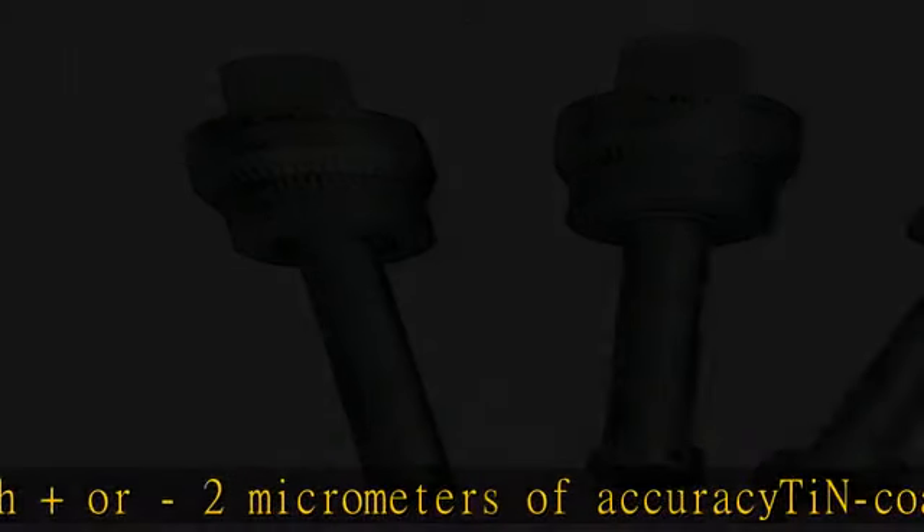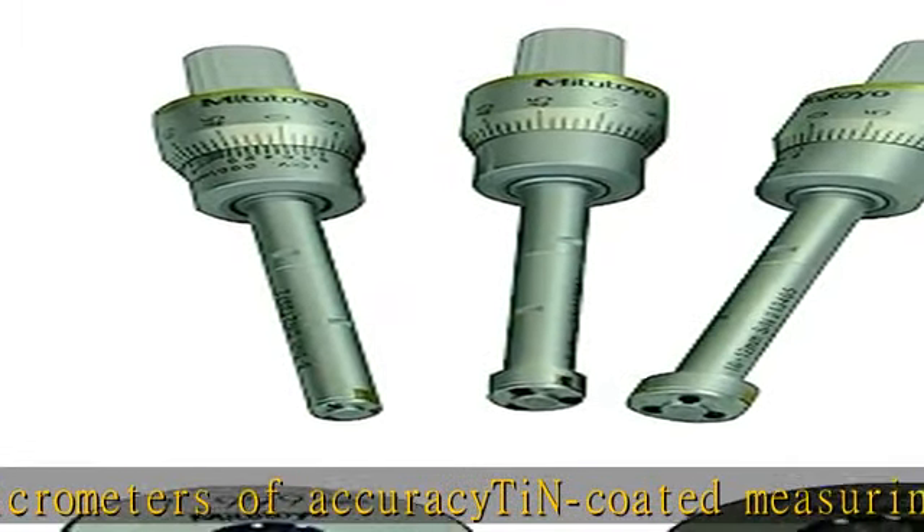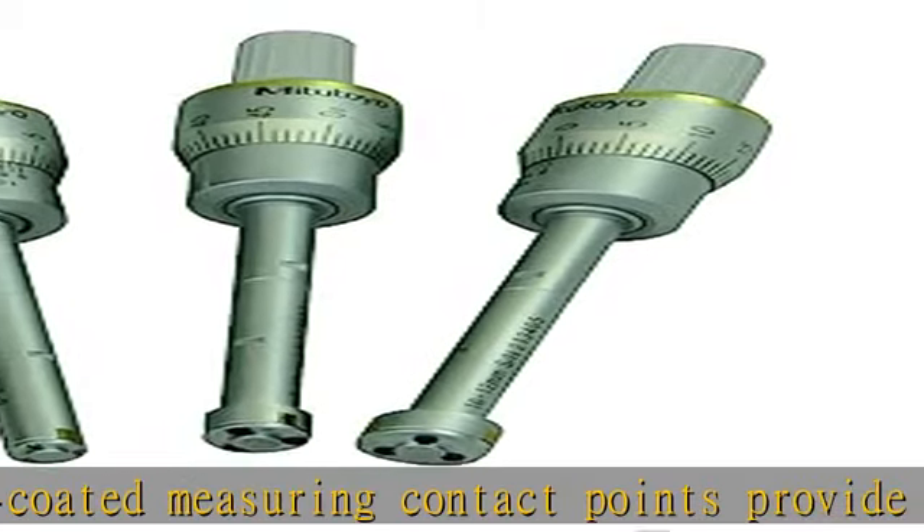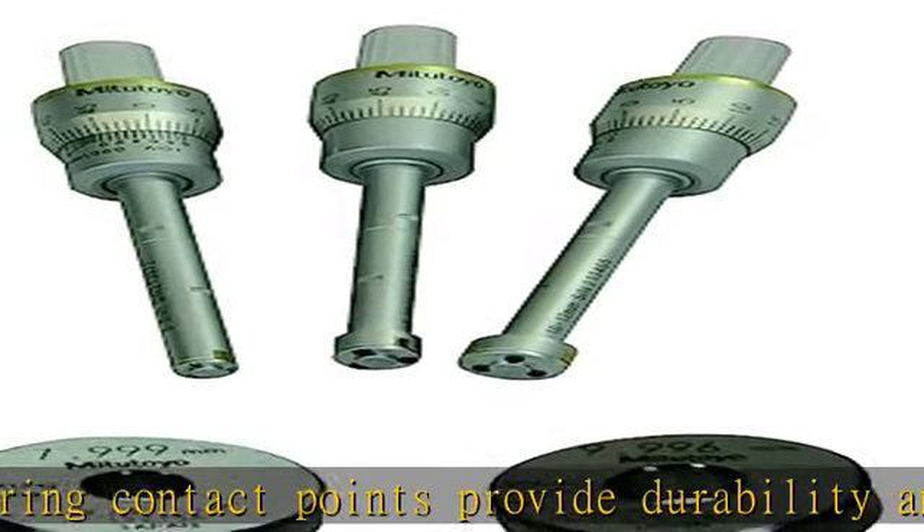A 3-point measurement method for direct measurement of holes and bores. Contact point geometry allows the instrument to measure to the bottom of a blind hole. The set includes 3 complete display units,